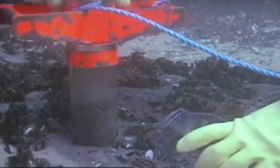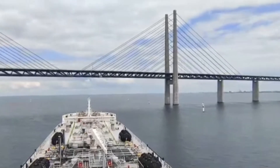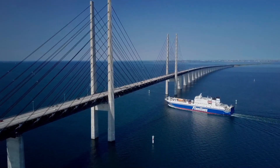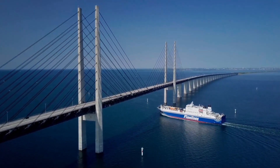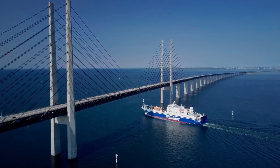One of the first challenges engineers faced was navigating the seabed. The Øresund Strait, where the bridge was built, is notorious for strong currents and varying depths, which made laying the foundation tricky. On top of that, ensuring the bridge wouldn't obstruct shipping routes was a major concern. That's why half the crossing was built as a cable-stayed bridge, soaring 57 meters above the water to allow large ships to pass underneath.